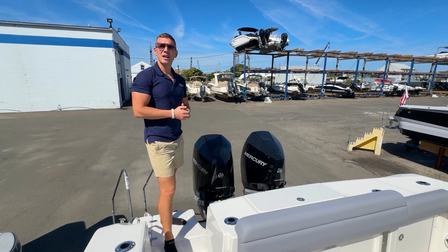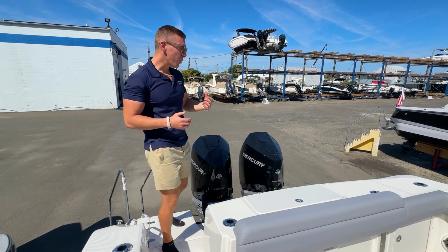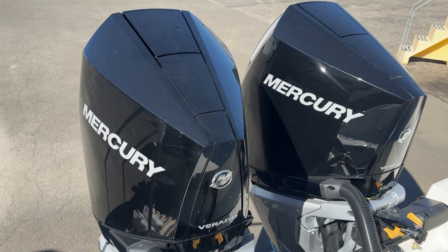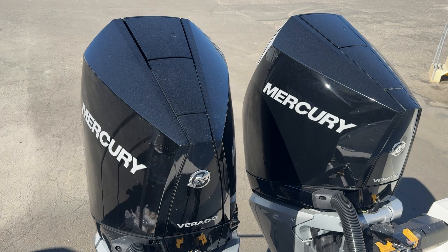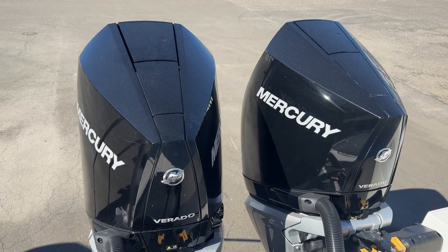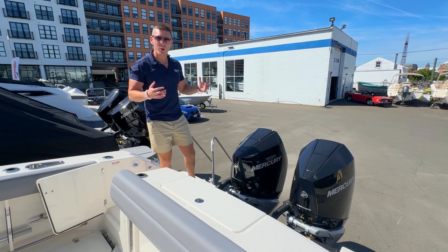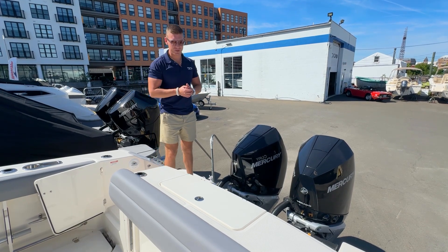Climb aboard. For our in-stock Boston Whaler 330 Outrage, we brought her in with a great power plant — twin Mercury 300 horsepower V8 Verados. These are equipped with the joystick piloting, making coming in and out of your berth such a breeze. Great power, very efficient, and quiet as well when you're running out to those fishing grounds.